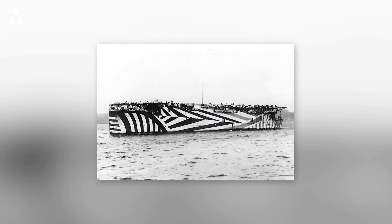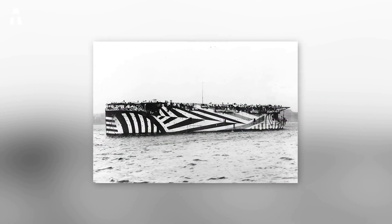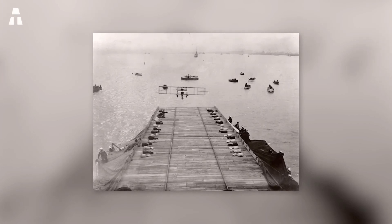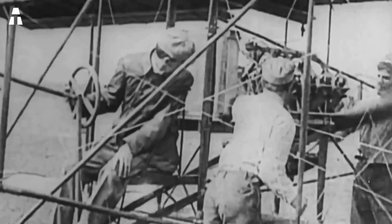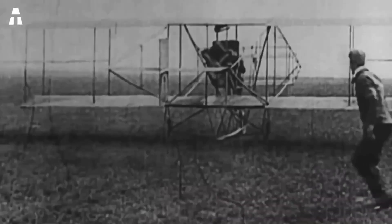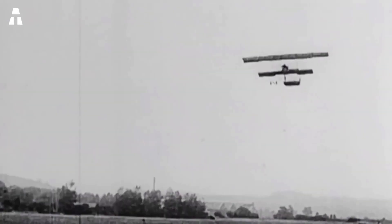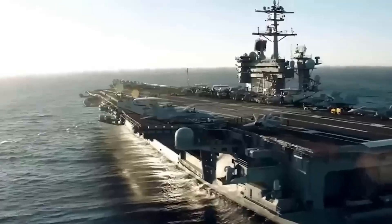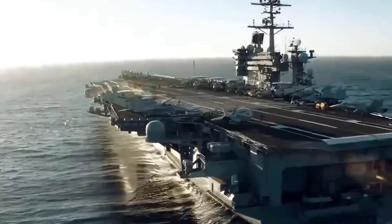But it was during World War II that the usefulness of aircraft carriers was really put to the test. The battles in the Pacific pitted the Americans against the Japanese. In fact, today these are the only battles involving aircraft carriers. Other countries now have aircraft carriers. According to Jane's, a military intelligence reference agency, the United States leads in terms of aircraft carriers currently in service, but is closely followed by China, the United Kingdom, Russia, France, Italy, India, and Thailand.